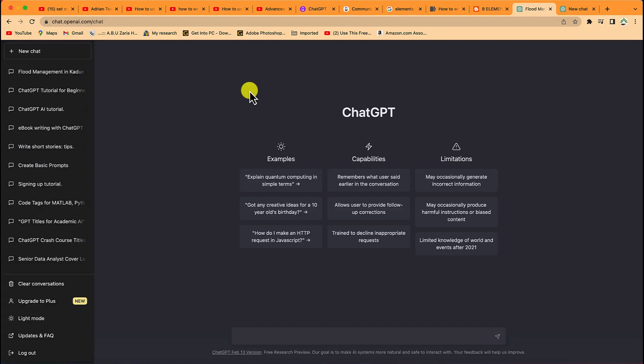Have you ever found yourself in a state where you have a lot of emails to write, or a very sensitive email that you want to write and you've been brainstorming about what to write? Maybe your boss is paying you less money and you want a pay rise and you want to write a comprehensive professional email to him. ChatGPT is the new sheriff in town and it can help you to write just that.